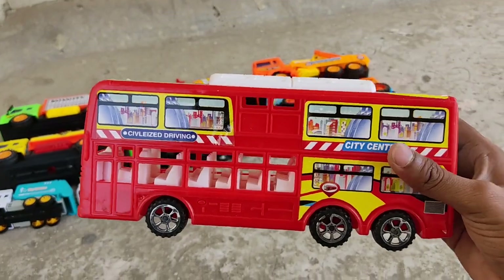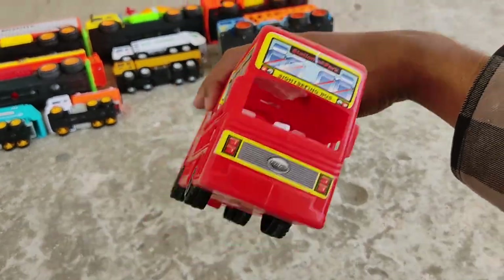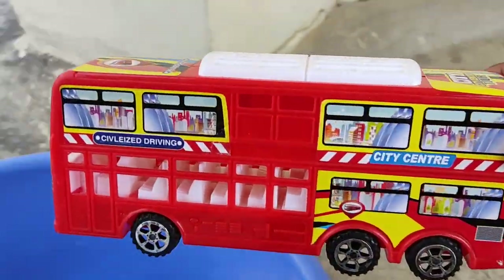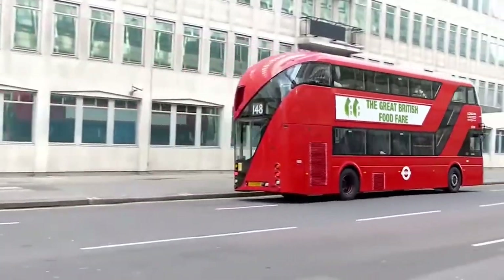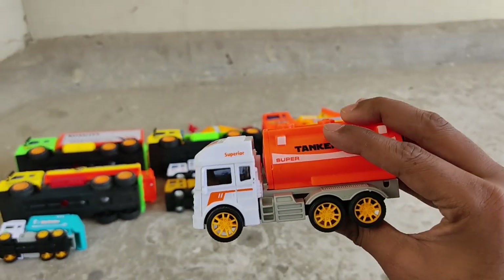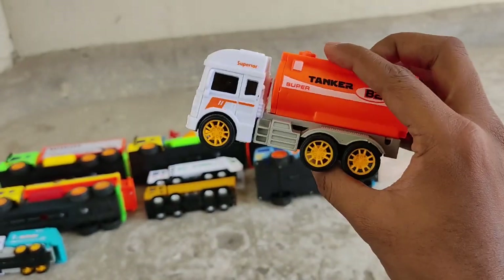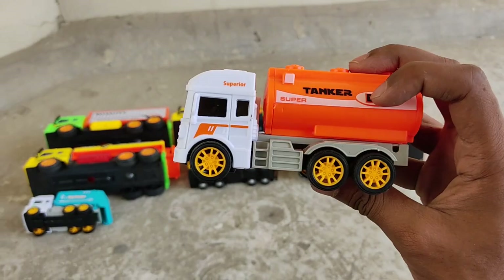A red double decker bus — red double decker city bus! White and orange truck — white and orange fuel tank truck!